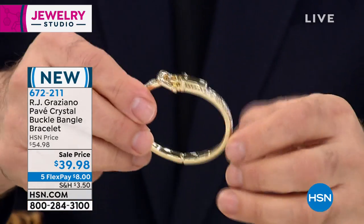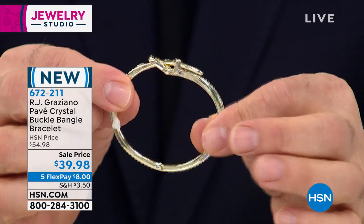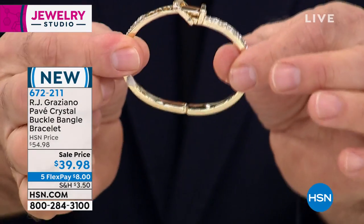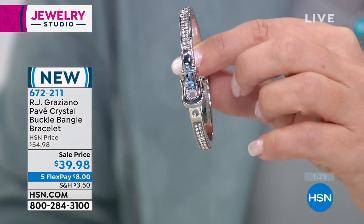I don't have the exact sizes, but this would be the smallest right there, and then the largest would be here. It fits a six to six-and-a-half wrist. You don't need the extra space because it's an oval — it adjusts right there.